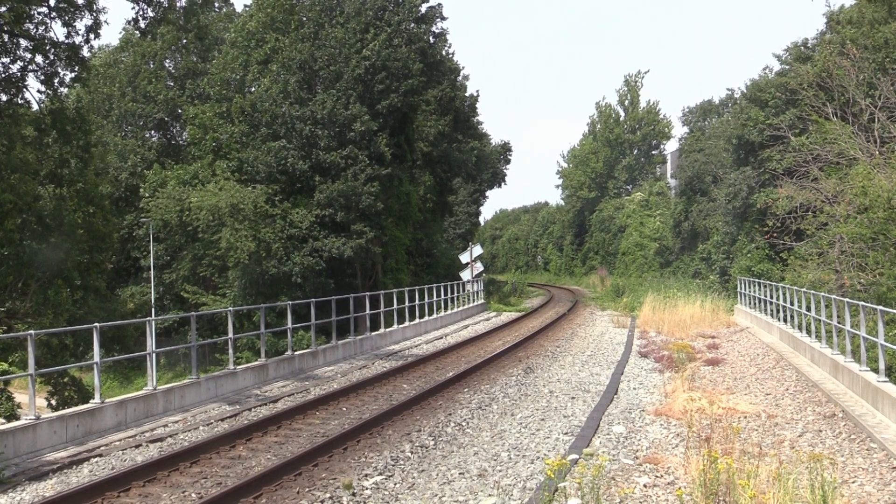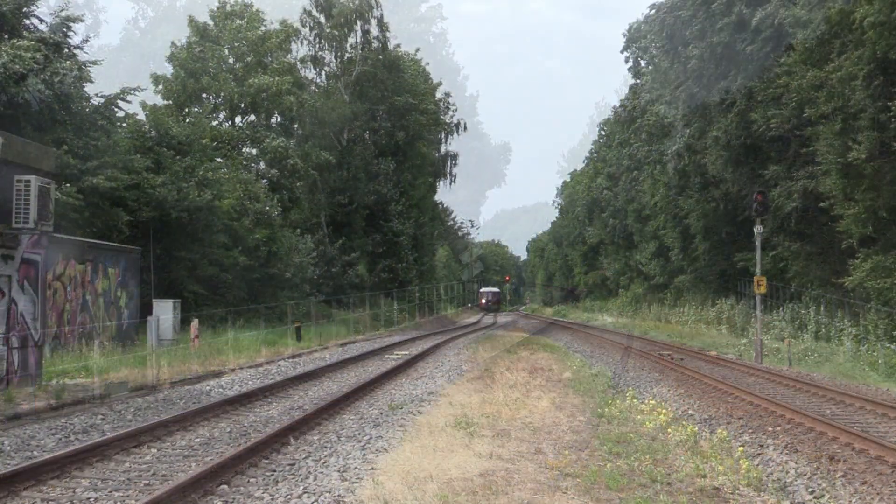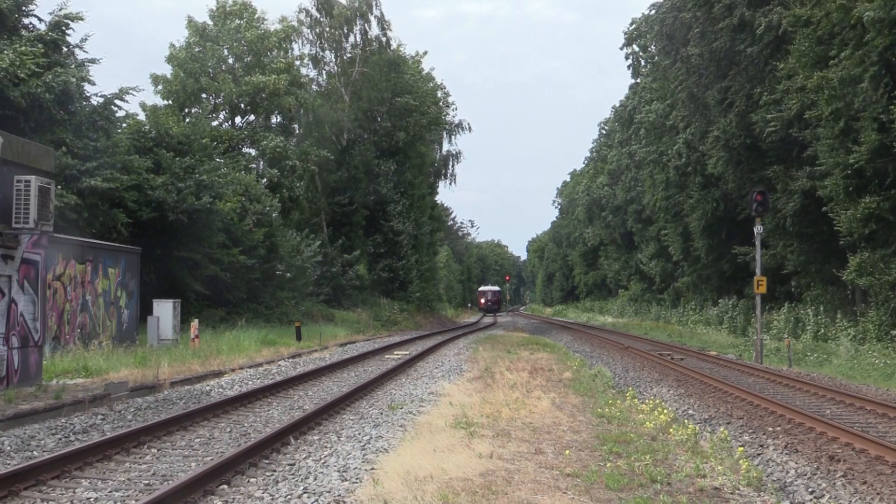Det mærker jo et tomt rum ved siden af, da der tidligere var dobbeltspor fra Odense til Frohandsbøge, med et spor til passagertog og et andet til gods.